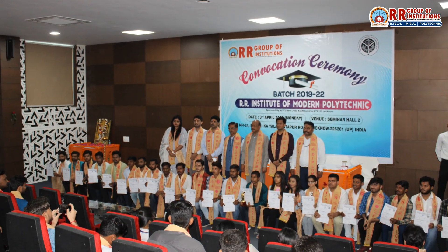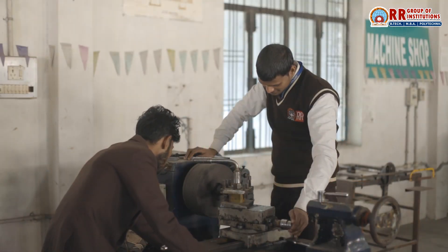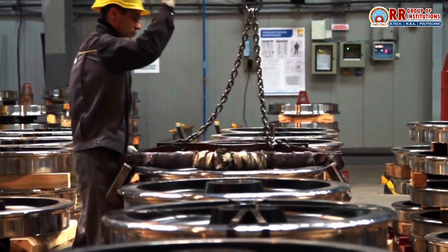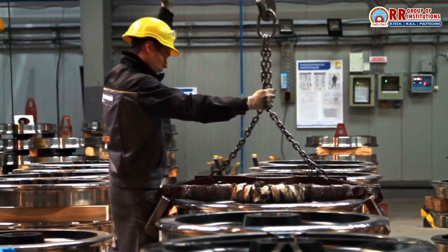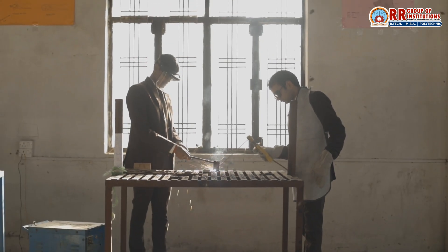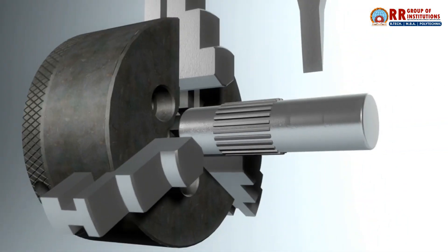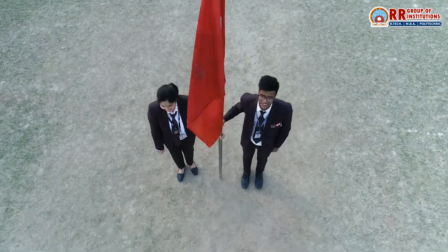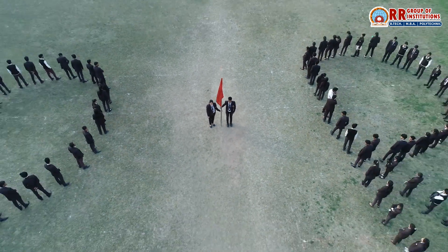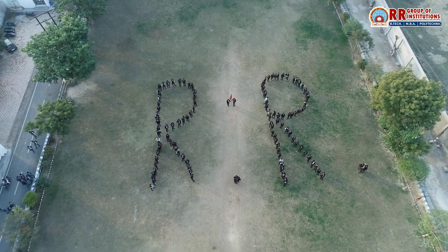With a degree or diploma in mechanical engineering from RR Group of Institutions, you will be prepared to take on a range of roles — from design engineer to project manager, from product development to R&D. Our alumni are making an impact in industries worldwide. If you are passionate about machines, design, and engineering, RR Group of Institutions is the place for you. Enroll today and start your journey towards an exciting and rewarding career in mechanical engineering.